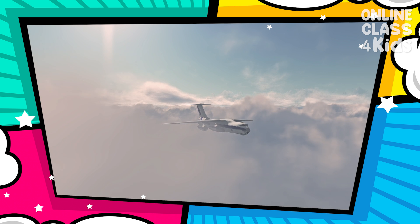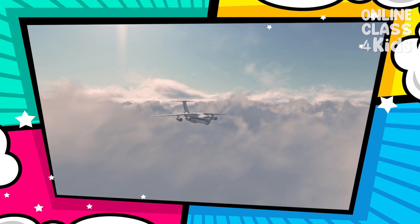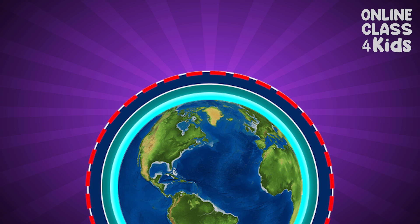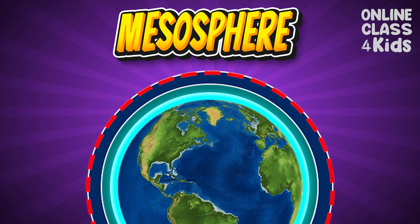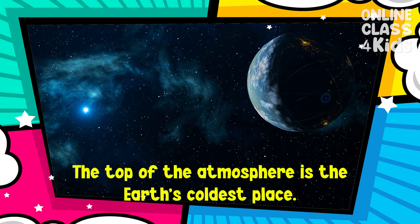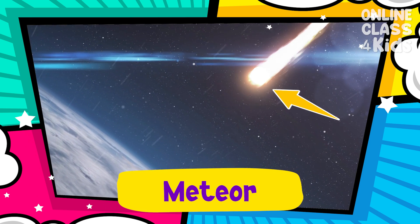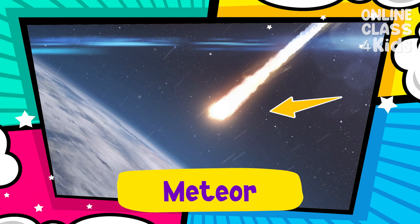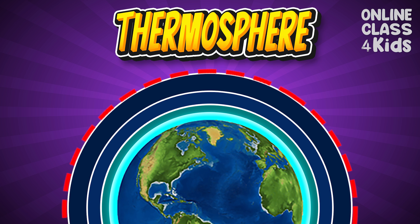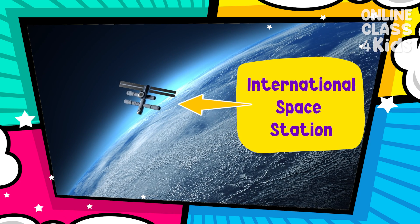The Stratosphere is also the highest layer that jet planes can reach. The next layer is the Mesosphere. The top of the Mesosphere is the Earth's coldest place. This layer is also where meteors start to burn up. The Thermosphere is the layer above the Mesosphere. This is where the International Space Station is located.